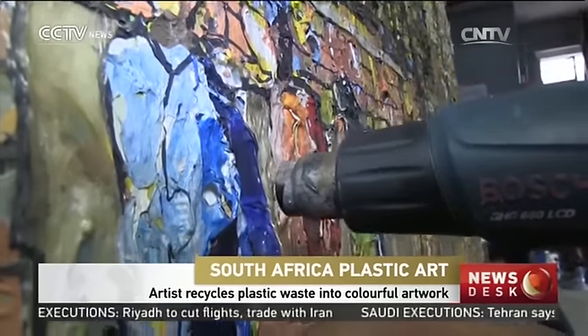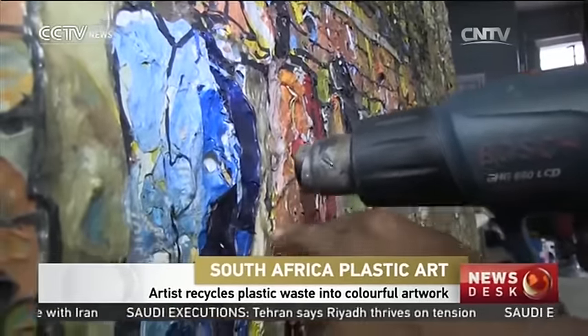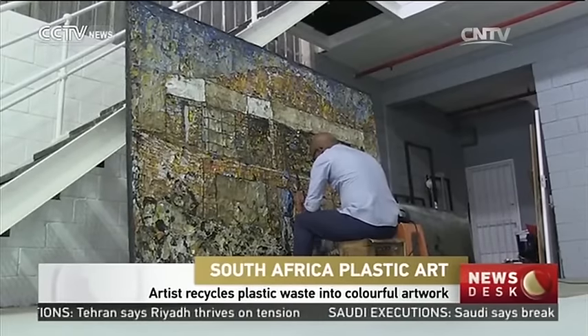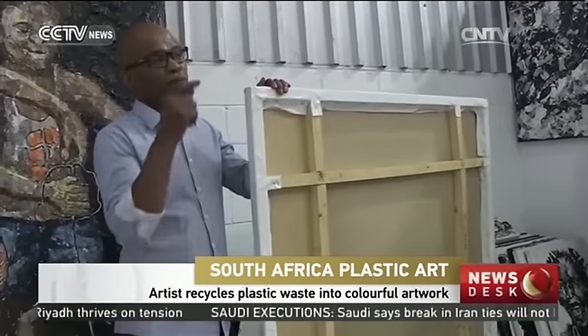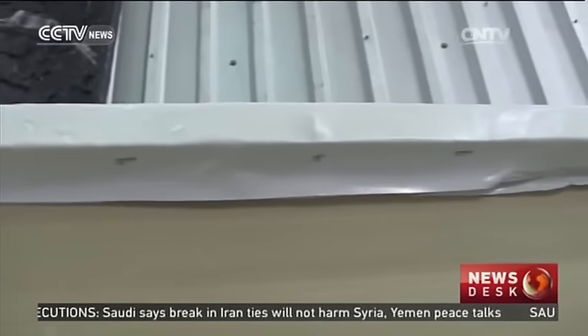The tools of this Johannesburg artist's trade are second-hand plastic and a heat gun. Mbongeni Buthelezi recycles plastic waste into art, tearing off strips of color and melting them onto a homemade plastic canvas.